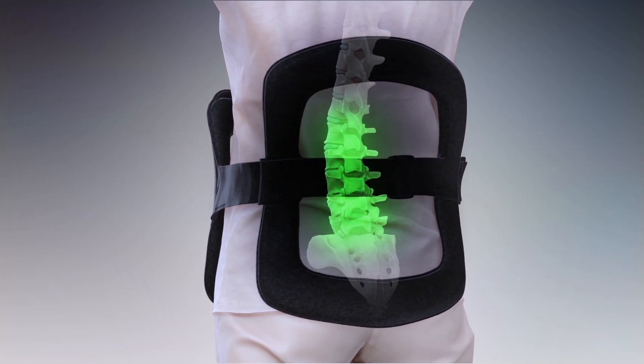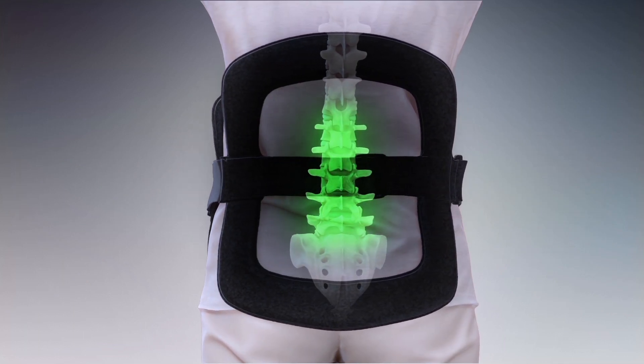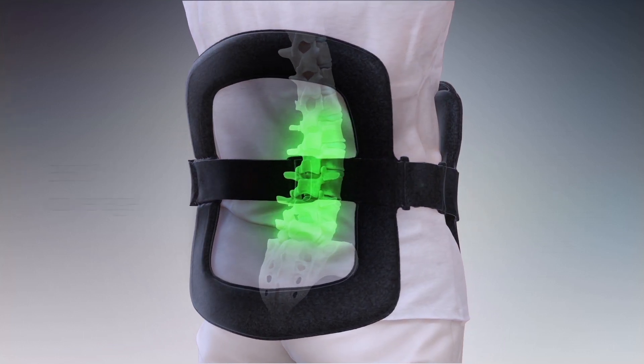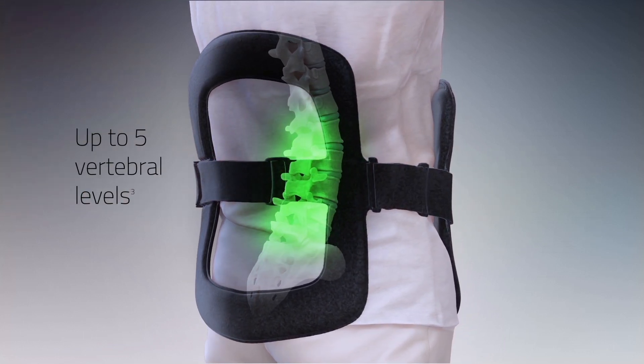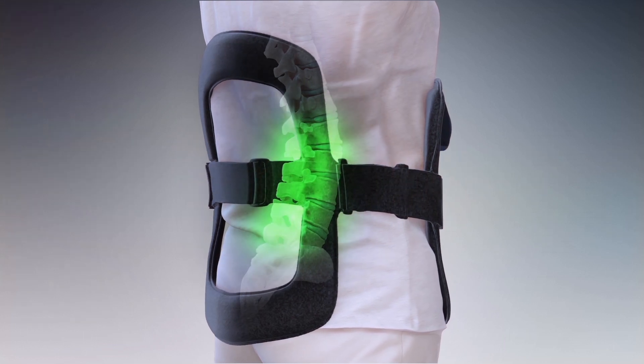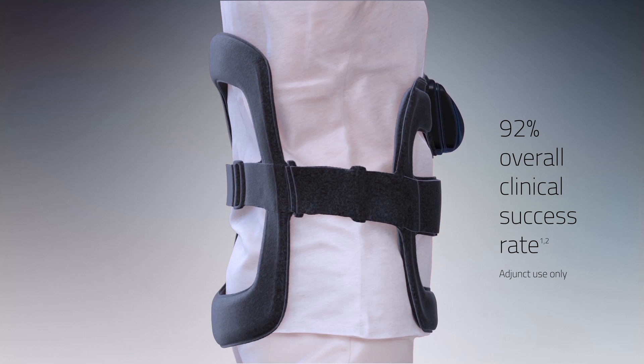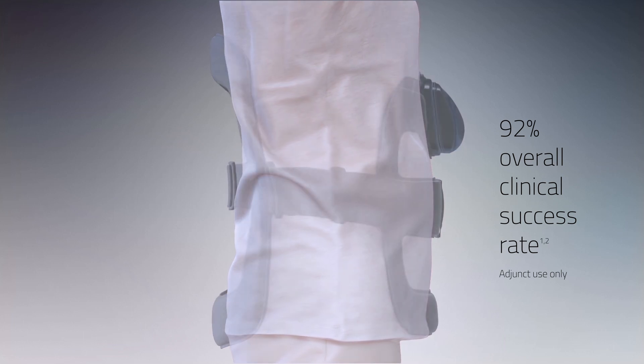The device is worn externally around the low back, providing full treatment coverage around the fusion site, and can reach multiple-level fusions, up to five vertebrae, during treatment. When used as prescribed, bone growth stimulation therapy creates a significant increase in fusion success for patients, helping them return to their normal activities.